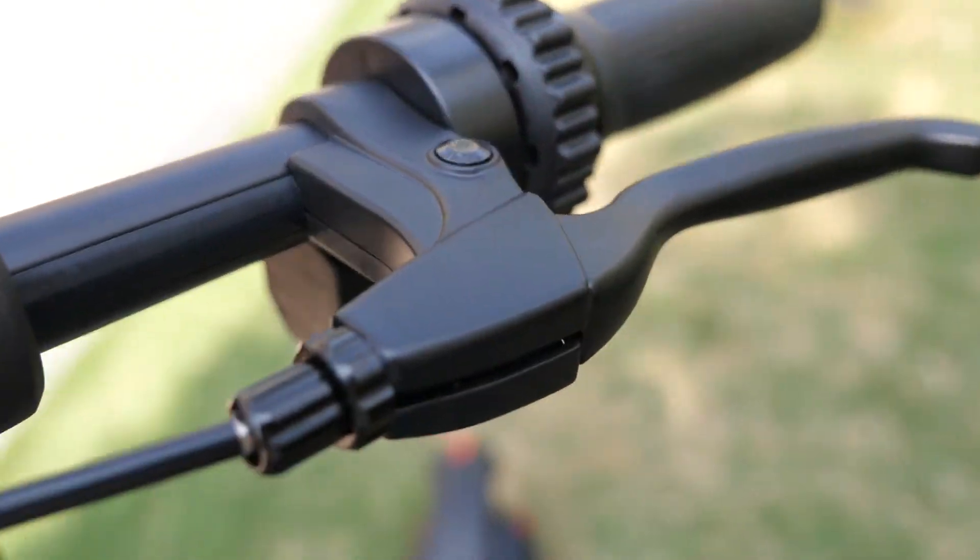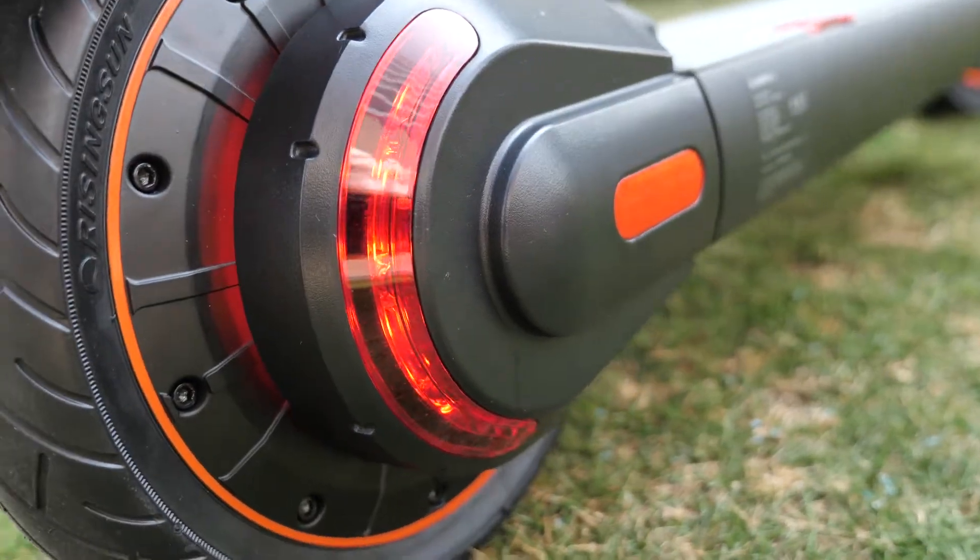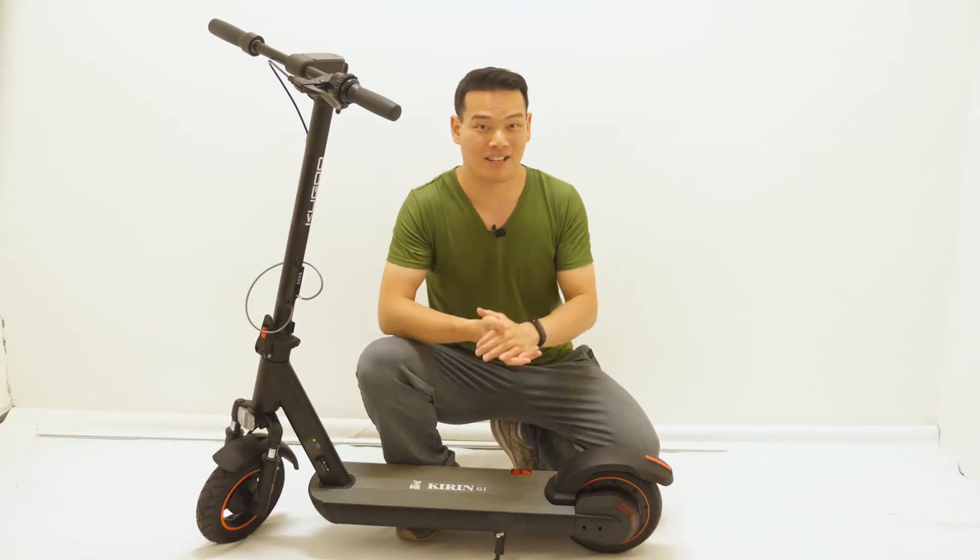Like the braking system. The Kugoo G1 adopts a front-wheel hub brake plus rear-wheel EABS electronic brake system. Dual brakes double the safety.